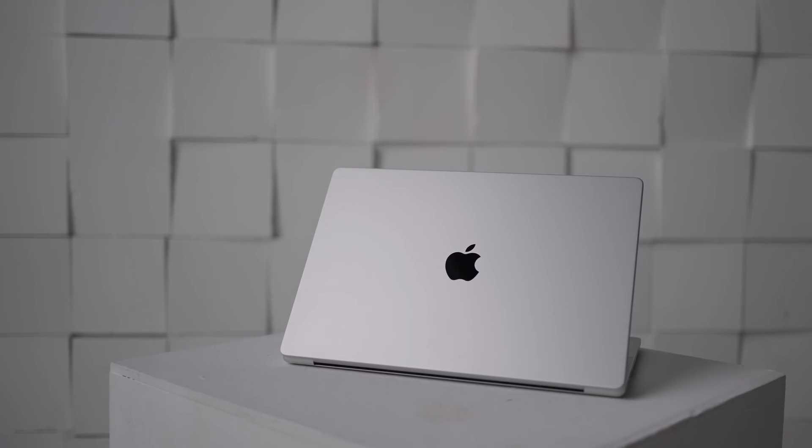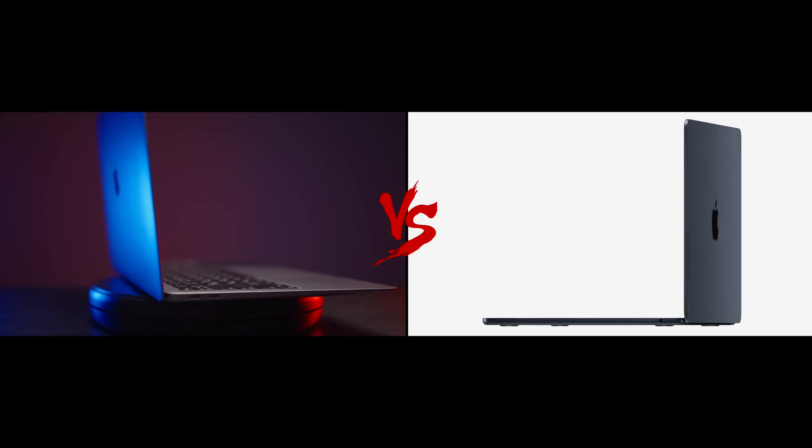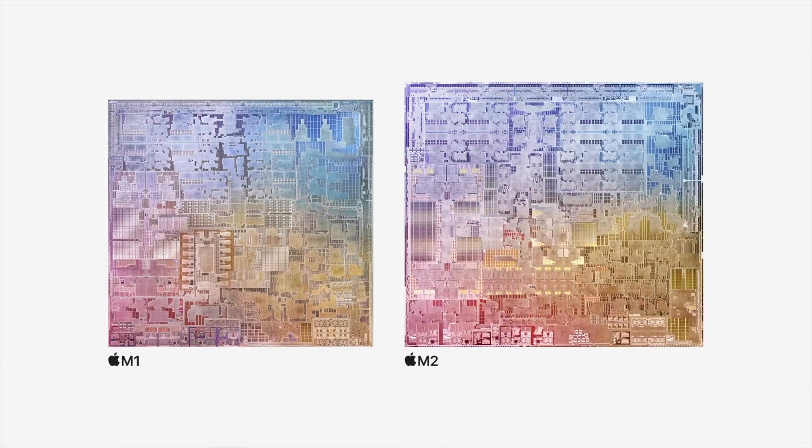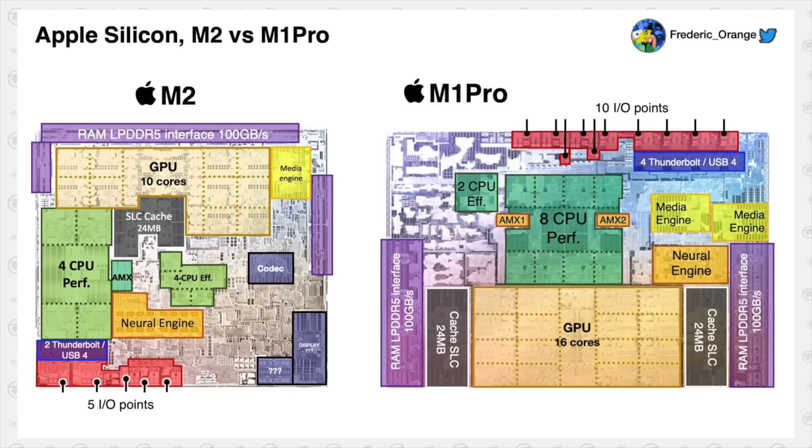My name is Olek Nikitin and you're watching No Limits On channel. If you want to see the comparison of M1 MacBook Air and M2 MacBook Air, last week I did this comparison on my channel, so I'll leave a link down below. As you might have guessed, the M2 processor is more powerful than M1, but it's still weaker than the M1 Pro.